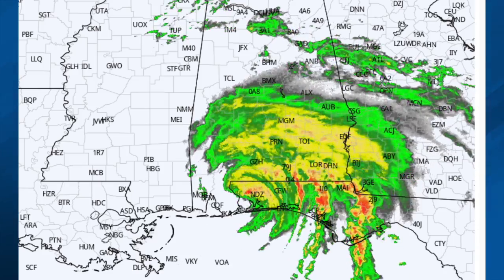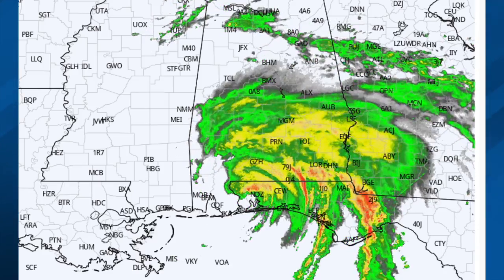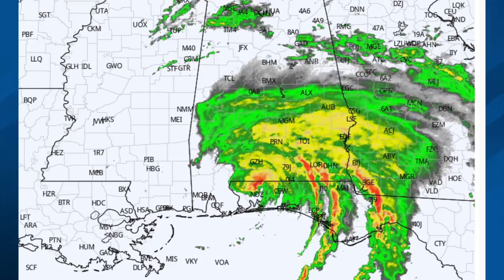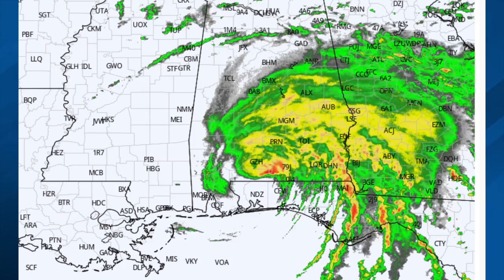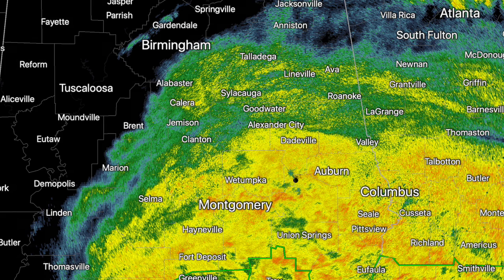Tuscaloosa has been dry. Downtown Birmingham has been dry. It's raining in Shelby County, and it is raining in Anniston and parts of east Alabama, but the really significant rain begins around Clanton, Lake Martin, Alexander City, Roanoke, and then down into southeast Alabama, where the rain is heavier.